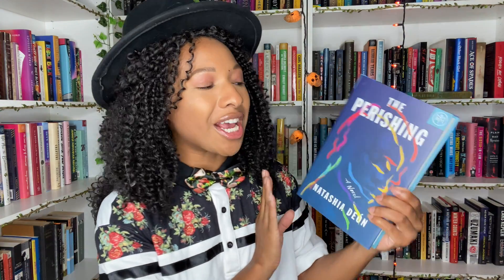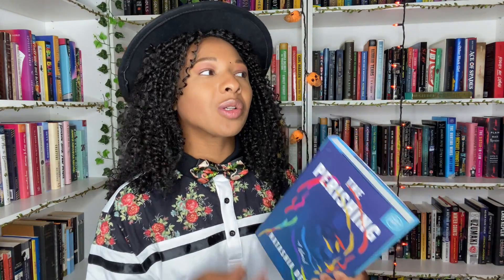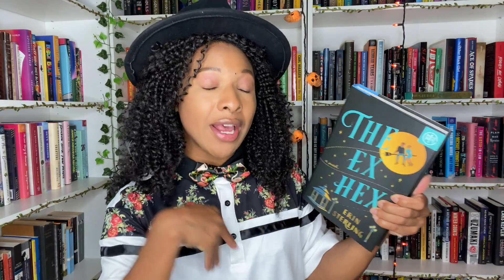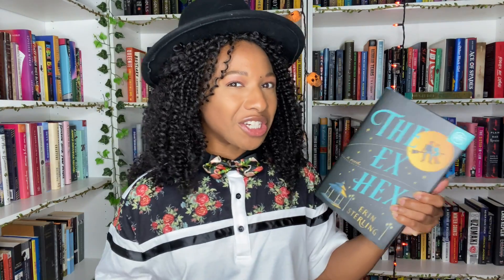We also have The Perishing — a book about an immortal woman who is trying to recover her long-lost memories, figure out what happened, who she is, and where she's supposed to be in her life. Another exciting title is The Ex-Hex, which has one of my favorite tropes. We are following a witch who cursed her ex, they have this amazing chemistry, and the two of them are going to have to work together — it is a second chance romance.